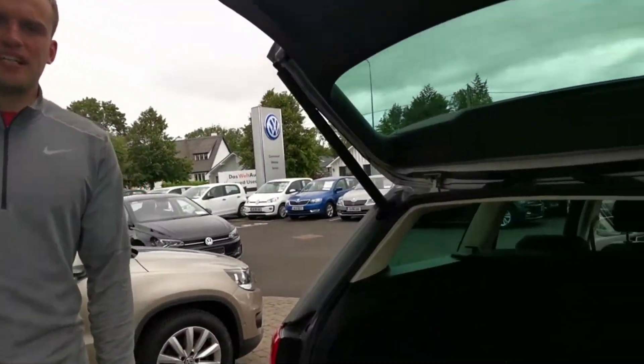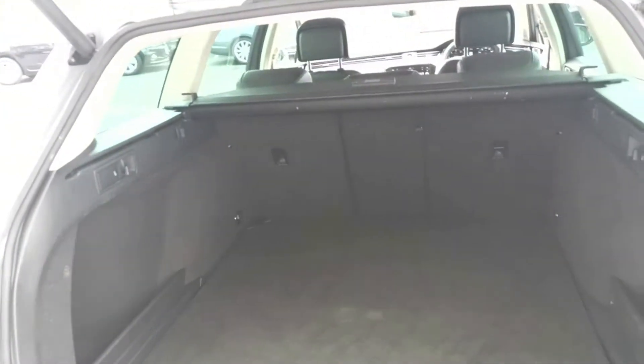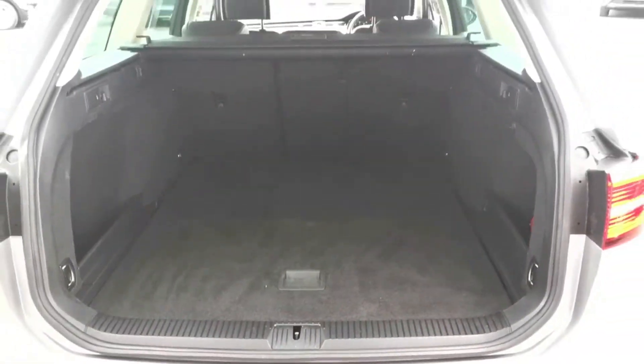As expected with a Passat estate there is plenty of boot space. It is also easy to access when putting in and taking out items.